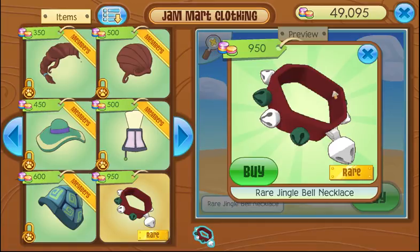So let's talk about this Jingle Bell necklace for a minute. Of course, the Jingle Bell necklace is an item that comes out — I think it came out last year, and it might have come out the year before that — and it comes in different color variants. It's a non-member item, but they have released the Rare version, which has this cool color combination.